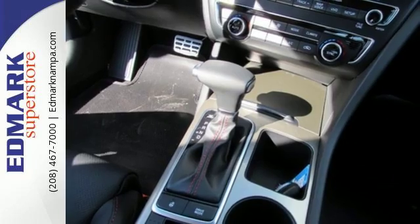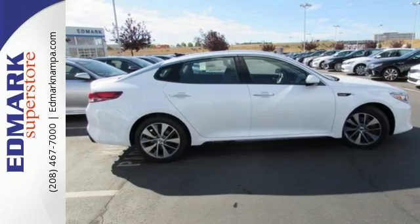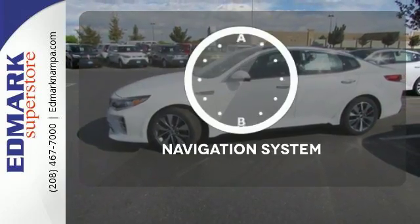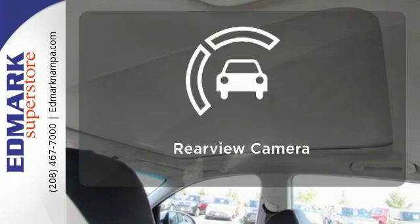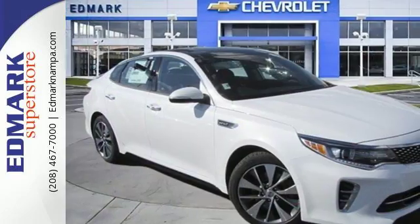Split folding rear seats help you fit more into the back than you'd ever believe possible. Find out what other surprises await — you'll want to keep both hands on the heated steering wheel. It comes with a navigation system to easily guide you to your destination, and the backup camera gives you a clear picture of what's behind you. This is high style inside and out.